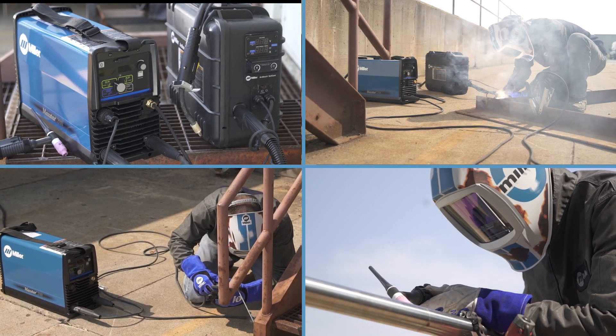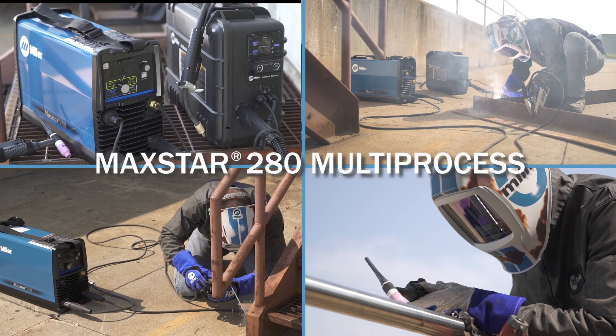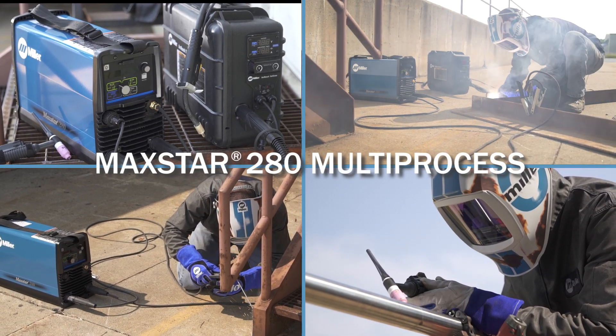When you need versatility and portability in one machine, choose the MaxStar 280 multi-process.